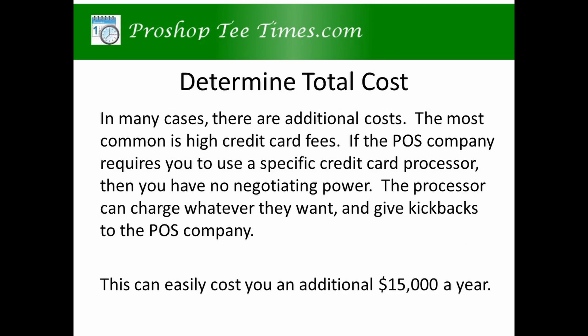Determine the total cost. In almost all cases, there are additional costs. The most common is high credit card fees. If the POS company requires you to use a specific credit card processor, then you have no negotiating power. The processor can charge you whatever they want and give kickbacks to the POS company. This can easily cost you an additional $15,000 a year.